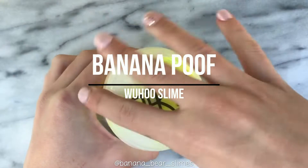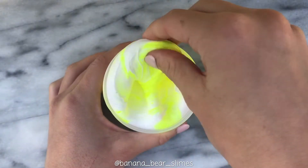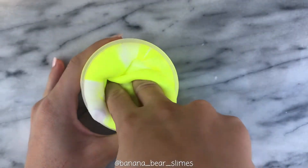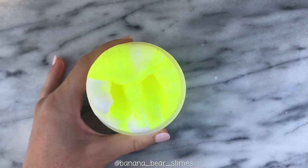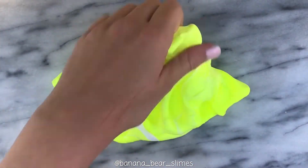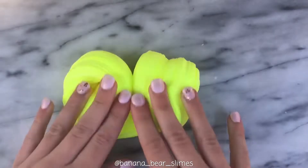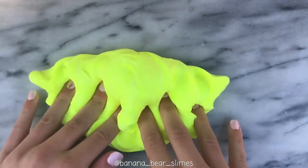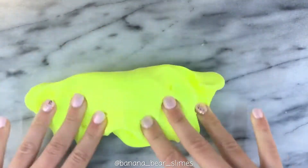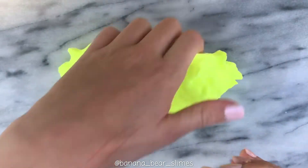Next is Banana Poof from Wahoo Slime, and Wahoo Slime has so quickly become probably my new favorite slime shop ever. All her slimes are gorgeous, the textures are amazing, and I love the scents. This individual slime was so bright — my phone was having trouble picking up the color because it was just so fluorescent. The texture was such a creamy, smooth, and stretchy butter slime. It puffed up a lot, which I really like, and it smells ridiculous — like a real banana, not candy banana, but literally like a real banana, which blows my mind.